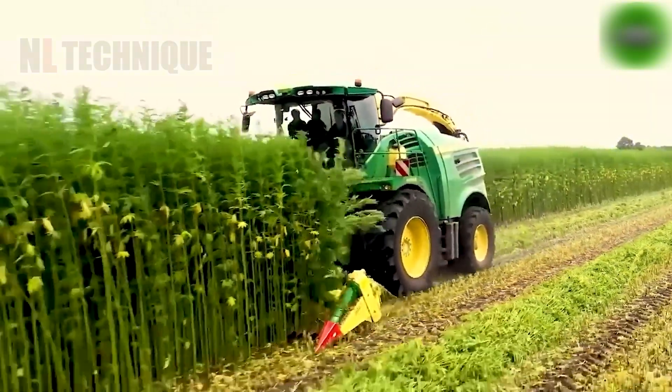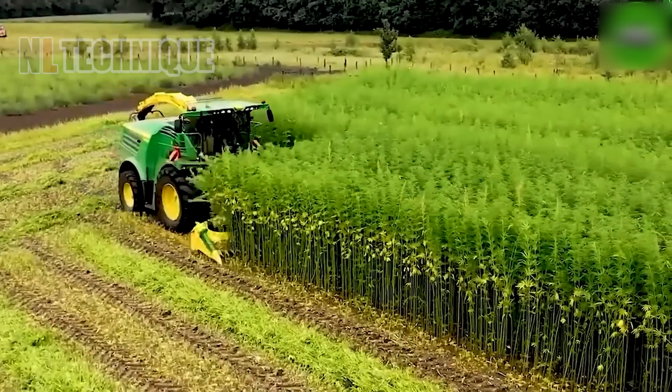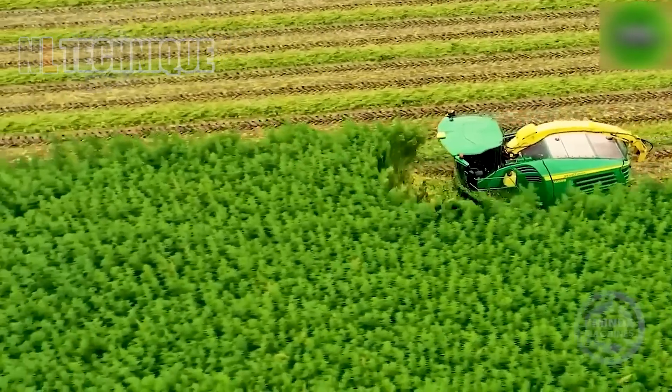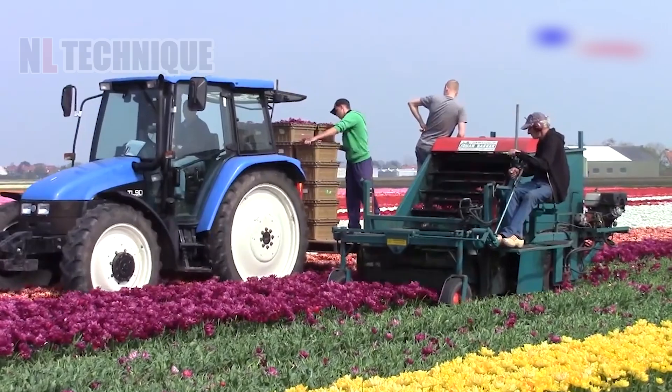The trusty John Deere 8600i now sports a special head for rapeseed harvesting — it's like giving it a snazzy new hat. Do you know which flower is being collected by this harvester?